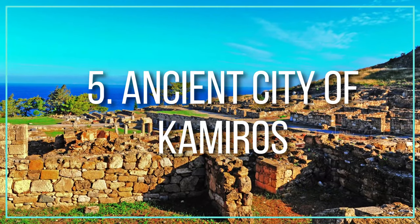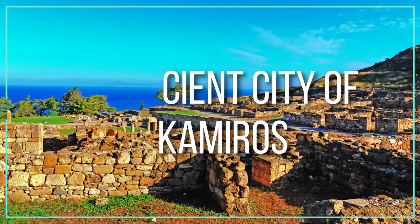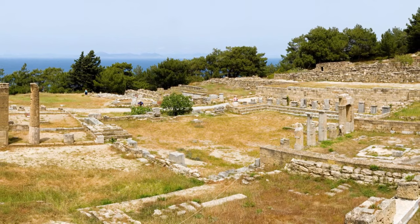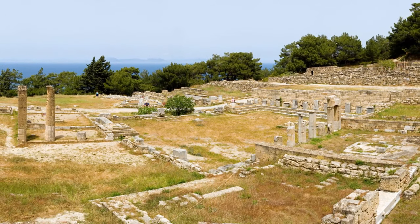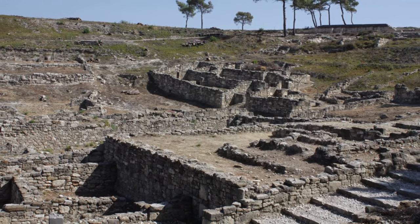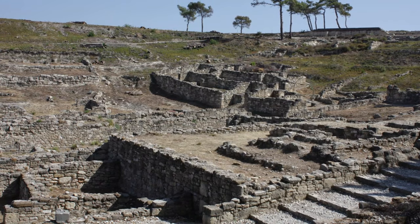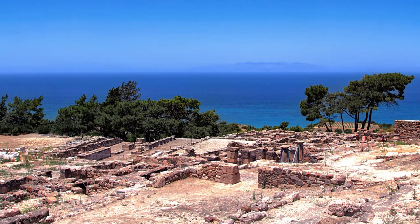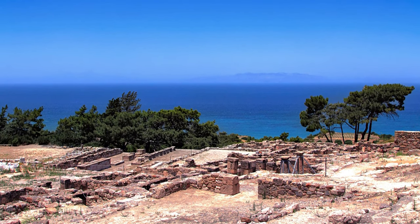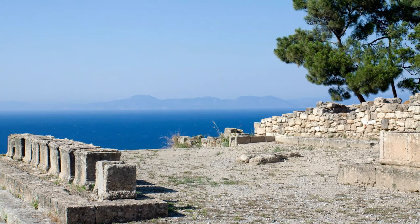Number five: the ancient city of Camiros. Camiros was one of the island's three major Doric cities, which merged with Lalizos and Lindos to become the great city of Rhodes in the fifth century BC. The remnants of an ancient Mycenaean necropolis in the village of Calavarda suggest that, despite being founded by the Dorians, the city's initial residents must have been Achaeans.